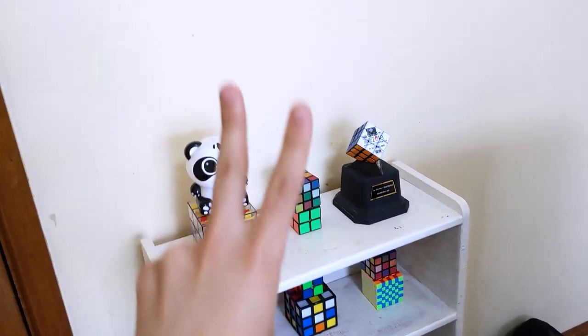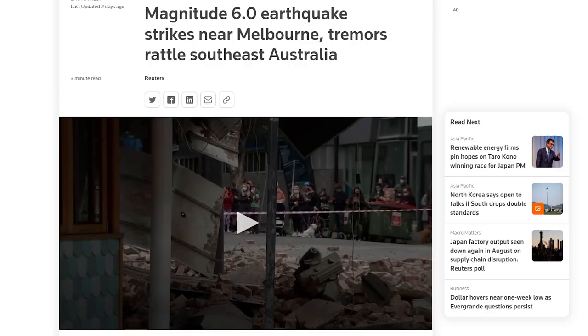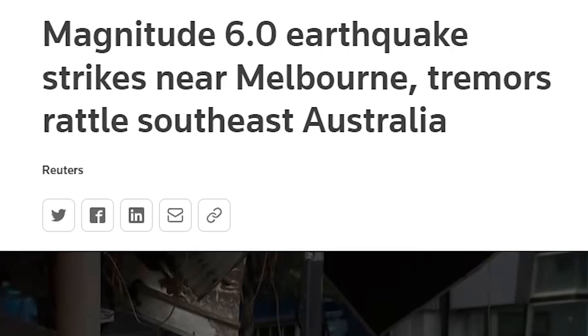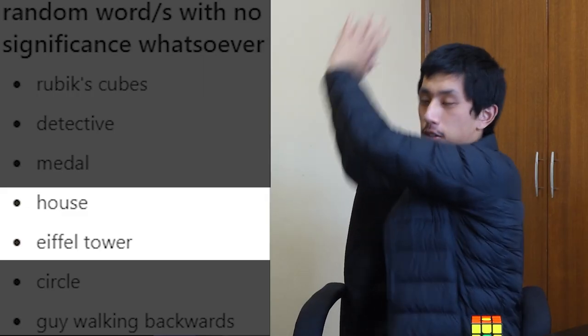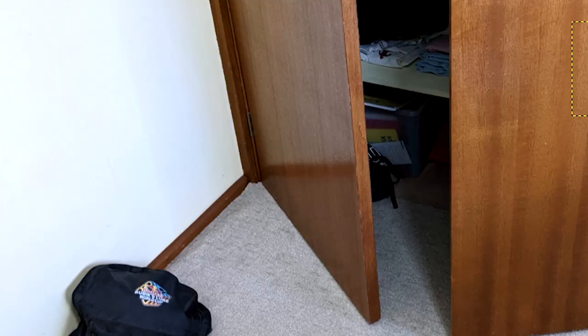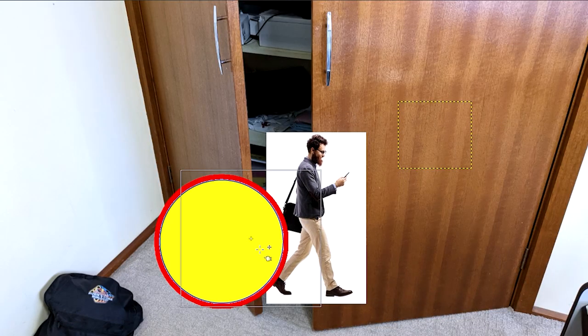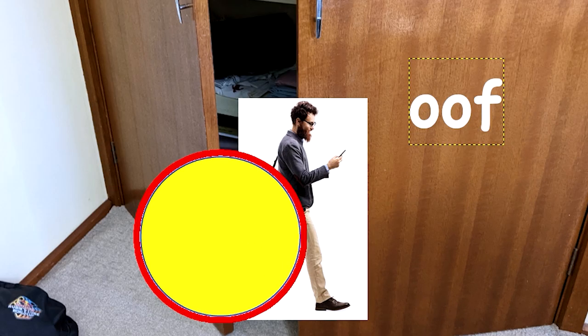And on that shelf here, we have a house — maybe shaking a bit. And then an Eiffel Tower just emerges and splits the house in two. Over in my closet area, there is a circle that's just rolling into the closet, and then out comes this guy walking backwards and the circle hits his butt, because that's memorable.